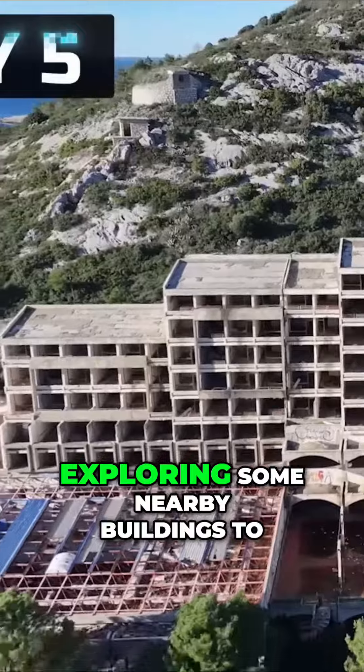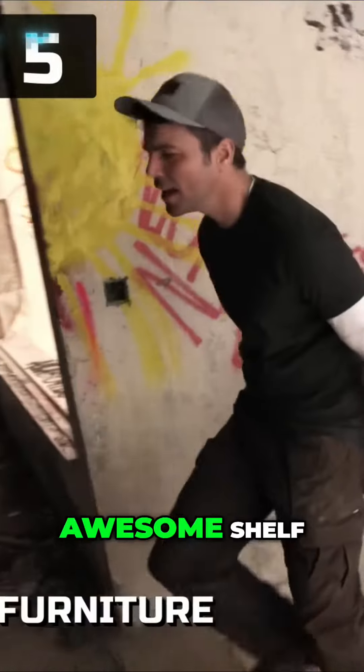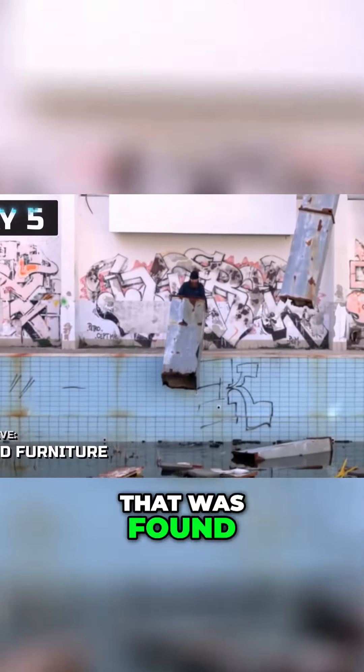He's lying. And so we started exploring some nearby buildings to find furnishing for our shelter, which is when we found this awesome shelf, this little table, a massive carpet, and also this metal thing that was found by our camera guy.